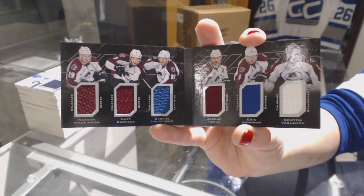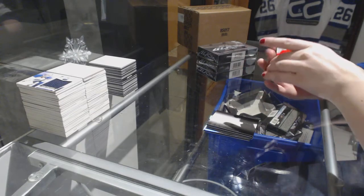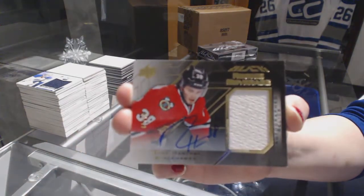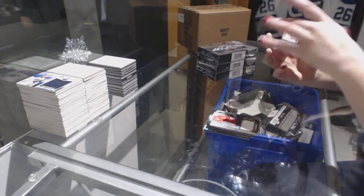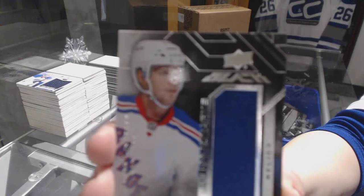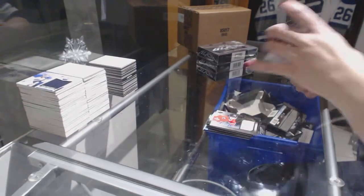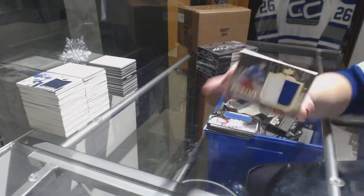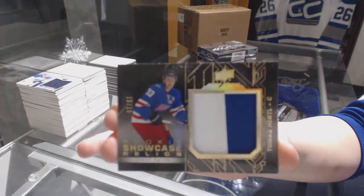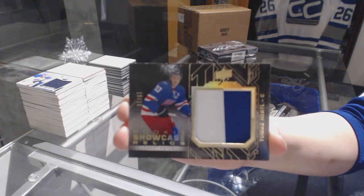We've got a six-way jersey booklet for the Chicago Blackhawks! We've got an autographed rookie coverage jersey number to $60, Ryan Hartman. We've got a rookie trademarked jersey for the Rangers of Oscar Lindbergh. And we've got number 15 of 15 rookie showcase relics patch for the San Jose Sharks, Tomash Hurdle — number 15 of 15.